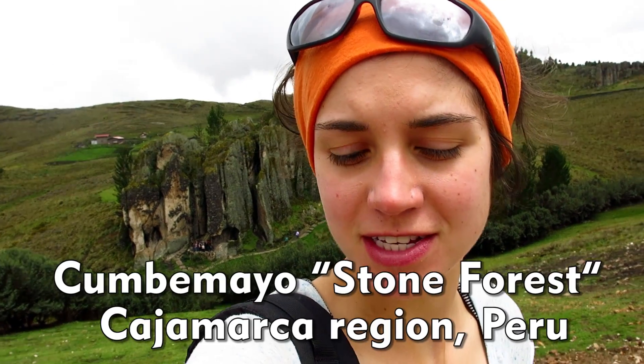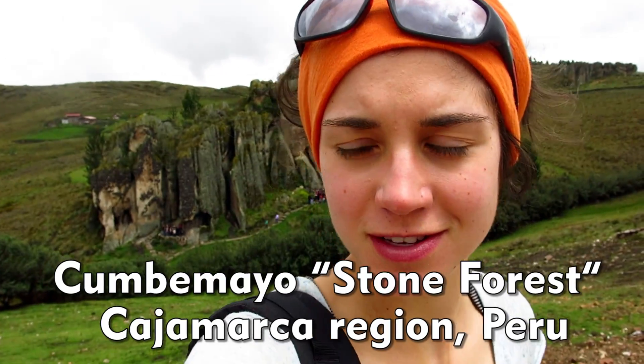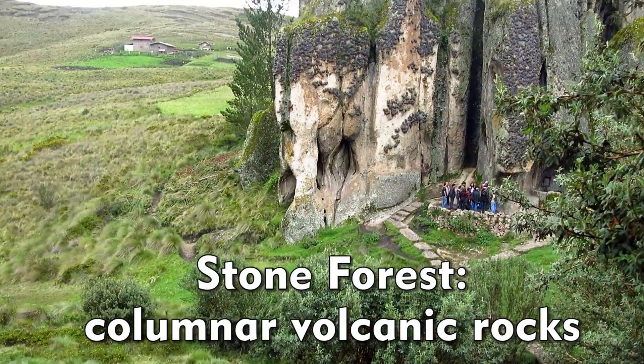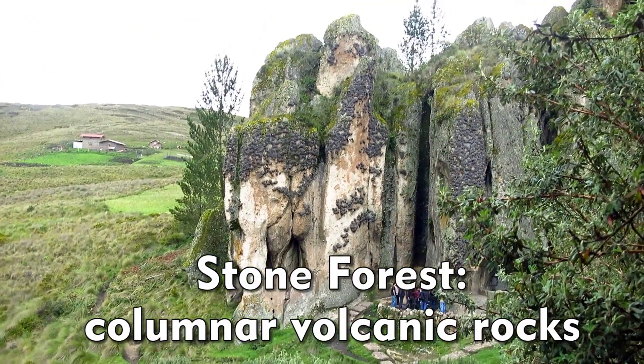Hello, I'm here at Cumbemayo, which is the stone forest. These are volcanic walls that are about Cretaceous in age, and they form these beautiful pillars in the Peruvian countryside, just north of Cajamarca in the highlands.